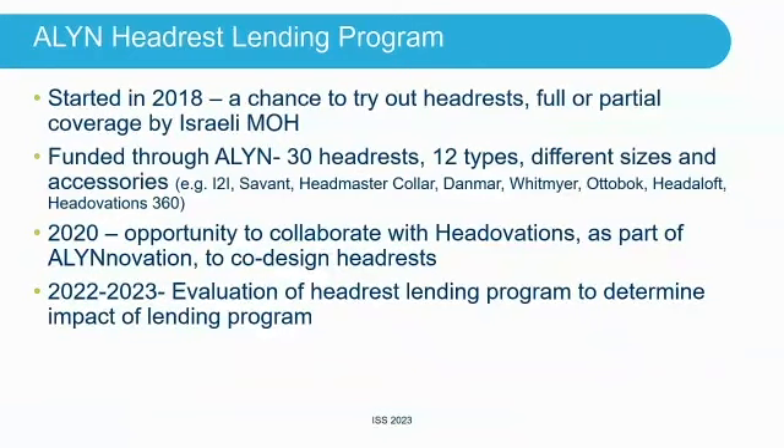We were able to do this study because we have a lending program for headrests at our hospital. Although we have universal healthcare in Israel and equipment is funded, you want to make sure the person gets the right equipment. The headrest is a very important element of seating, after the cushion and other components. We want to let the child try it out before purchasing — making sure they get the right kind. So our hospital funded a lending program and bought about 30 different headrests of 12 different types in different sizes.